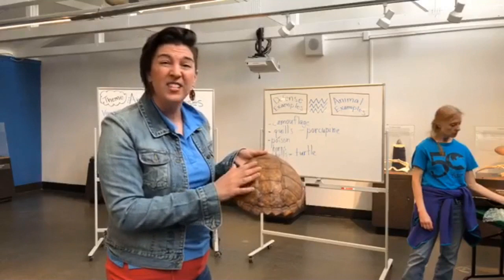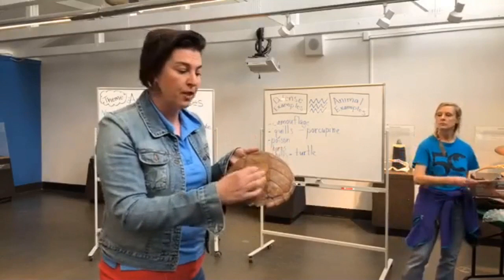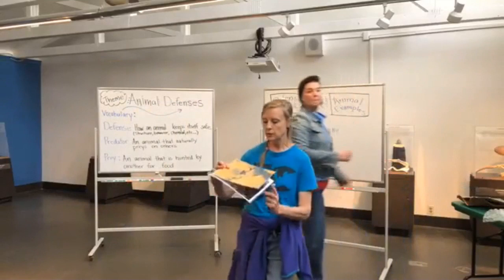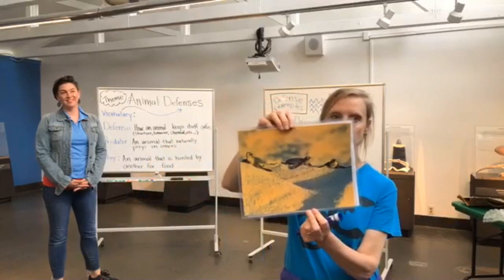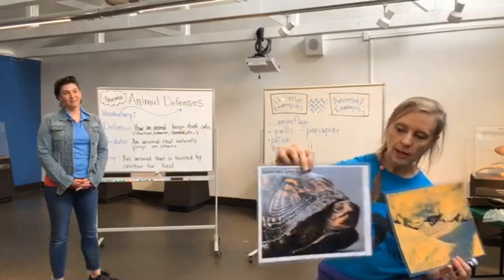Students often ask: when do turtles grow their shells? Turtles hatch out of eggs — they are reptiles. Here is a picture of a few little baby sea turtles that have just hatched out of their eggs. They're very small, and look — the baby sea turtles already have shells. They hatch with their shells already on and attached to their bodies, and the shells just grow right along with them. As they grow, their shells grow and keep them protected throughout their lives.